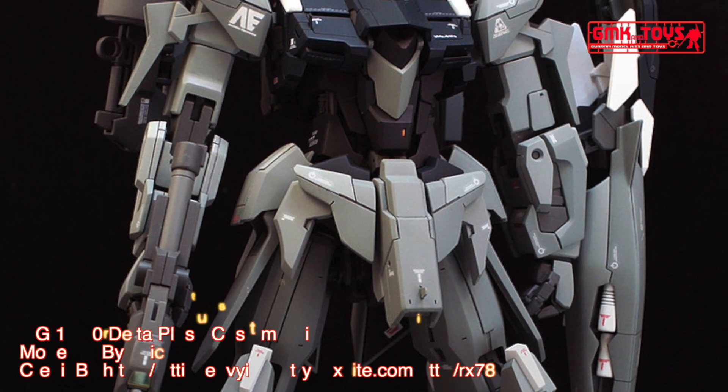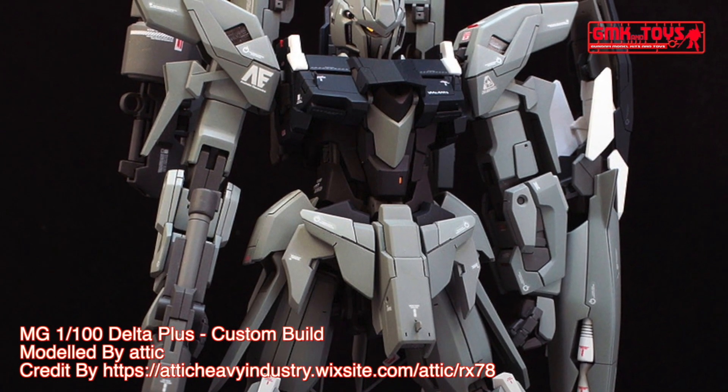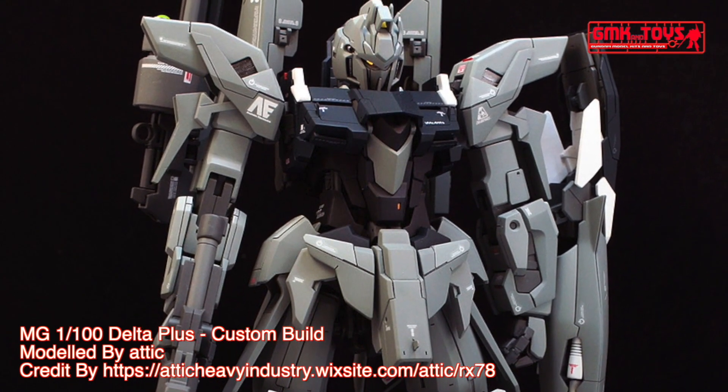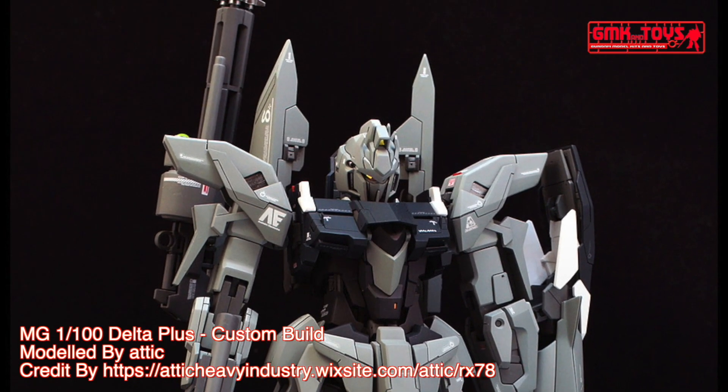Hi my friends and everybody. Welcome to GMK World Channel. Today we will show you Gundam plastic models, custom build by Attic. MG 1/100 Delta Plus.